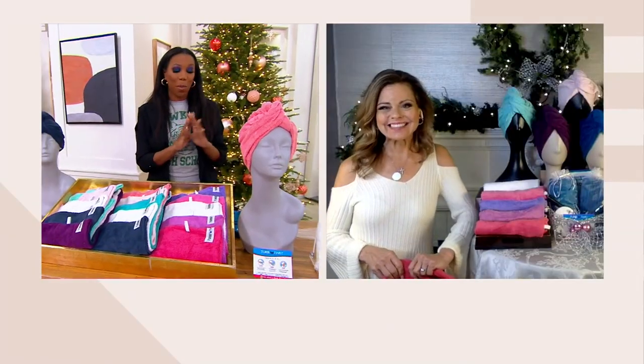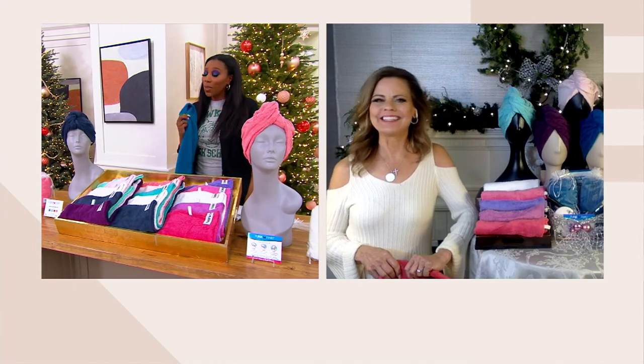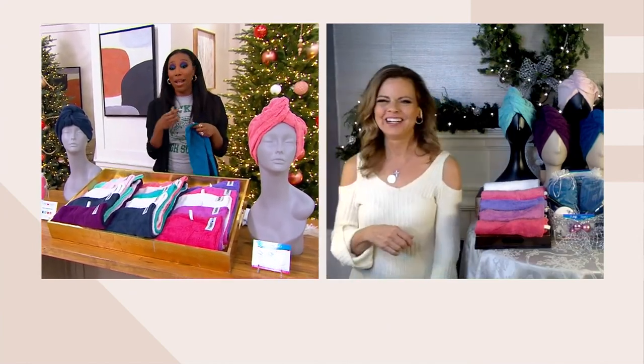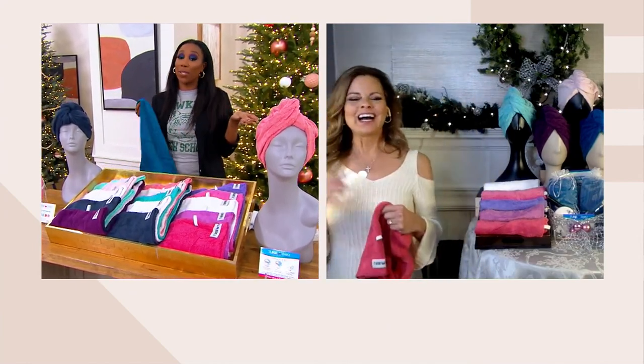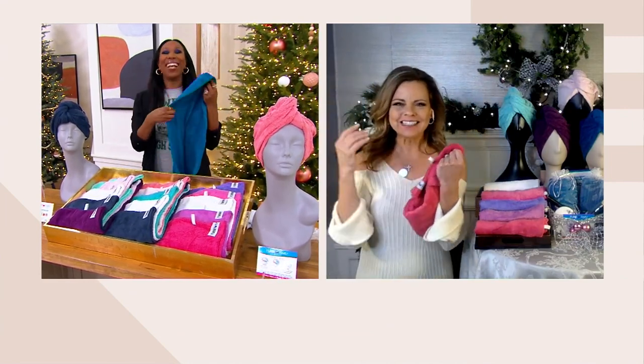Lori Tavis is joining us — she's part of the team that brings us Turbie Twist and has been a personal stylist. Lori, I was in the struggle with a t-shirt and the arms and wrapping it up. I've got to get this 100% cotton one way or another. I always try to put on a t-shirt.